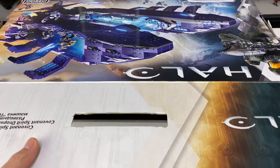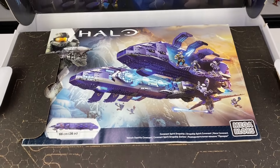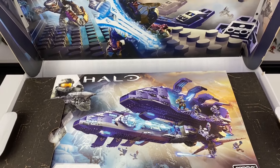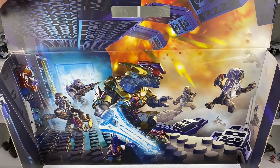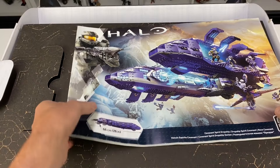Once I'd experienced how impressive a Mega Halo Signature Series set is, I made it my mission to one day hopefully be able to get my hands on one of every set. But even back in 2018, the older sets were already skyrocketing in price compared to their original retail.